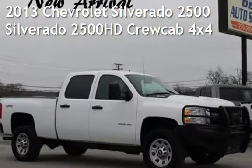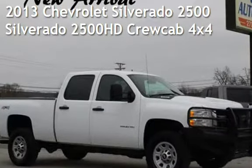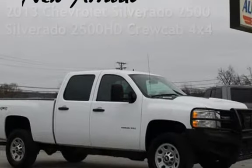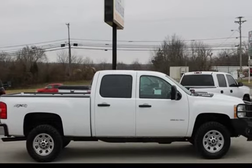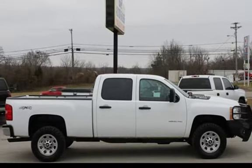Presenting a pre-owned 2013 Chevrolet Silverado 2500. This four-door truck has an eight-cylinder, 6.0-liter V8 engine, with four-wheel drive and an automatic transmission.